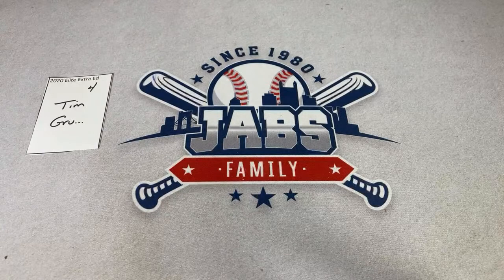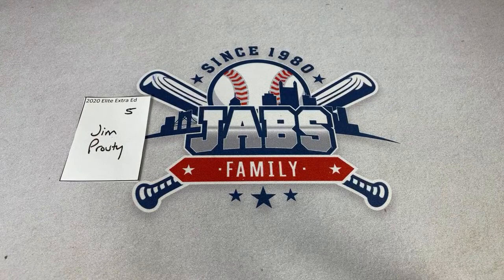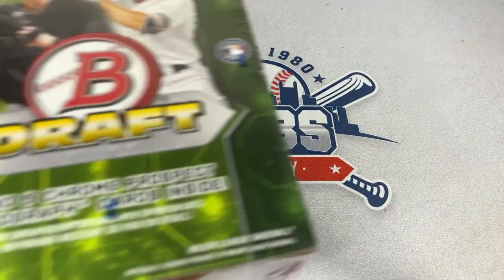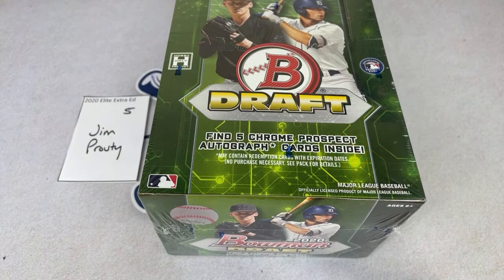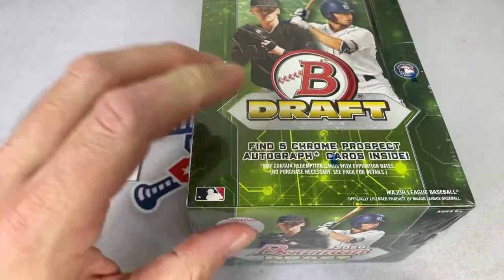We'll be breaking the Bowman Draft Supers live after this — these giant packs have about 32 chrome cards, eight refractors, and one autograph per pack. We'll be doing it by the box so the Saturday Showdown rounds will be for an entire box. We have a few different boxes to work through, so hope you can join us on Patreon. It's three dollars per month, you can cancel at any time.